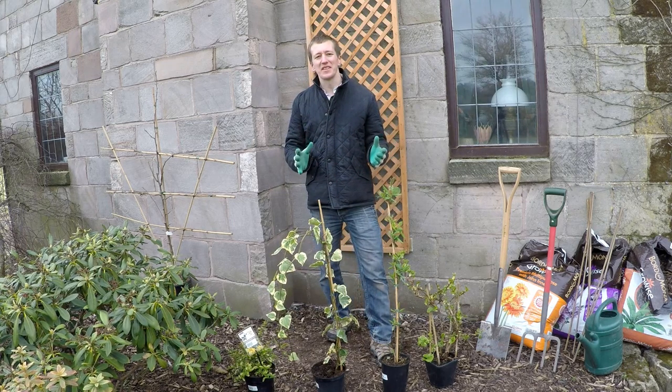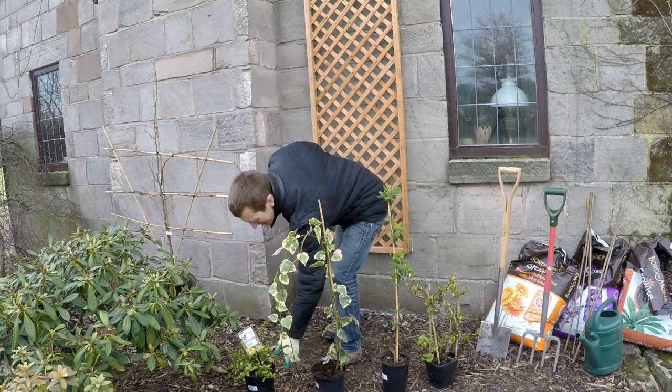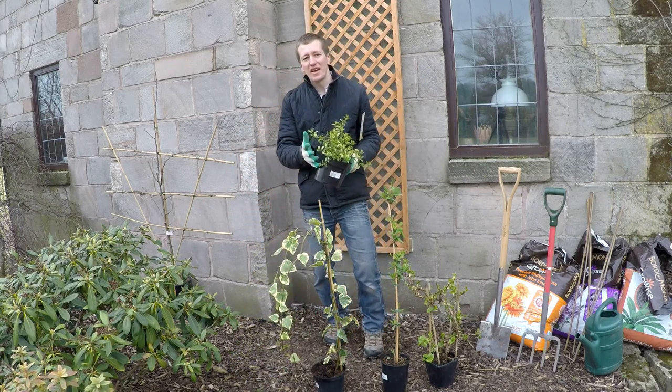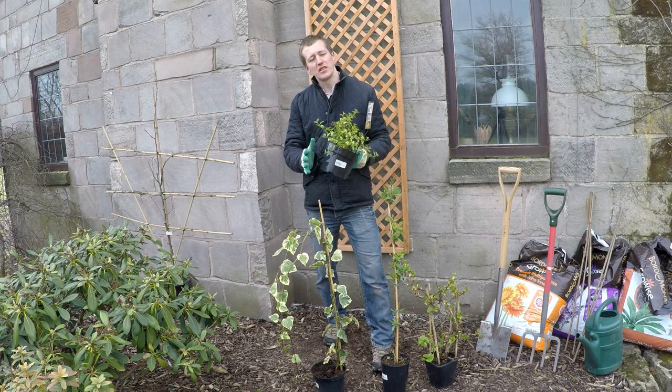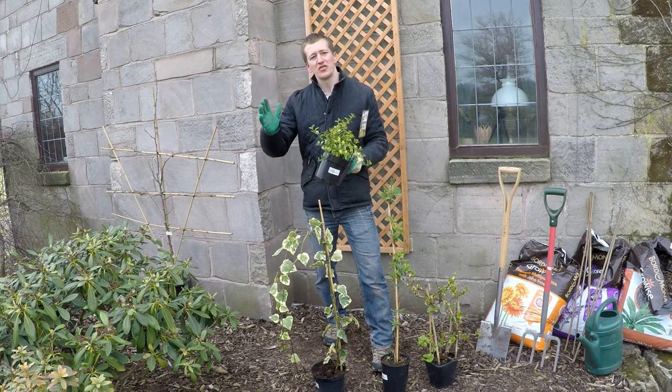It's also worth noting that some bushes, such as the Ceanothus that I've got here, can be trained as a wall shrub to achieve the same effect. It'll need to be tied into a support structure and trained upwards.